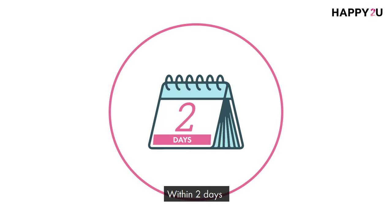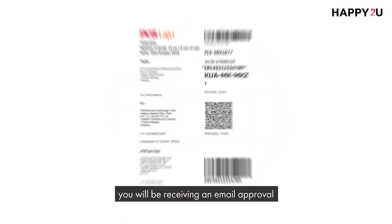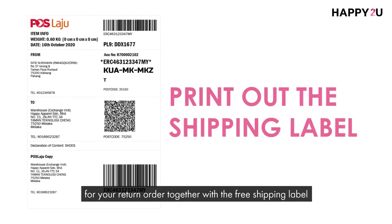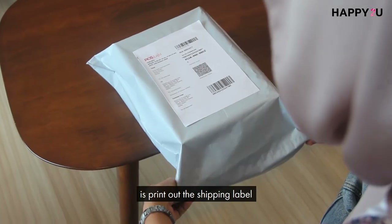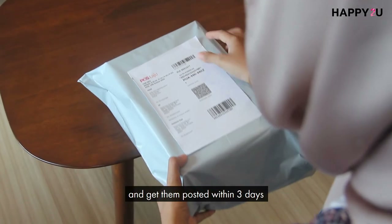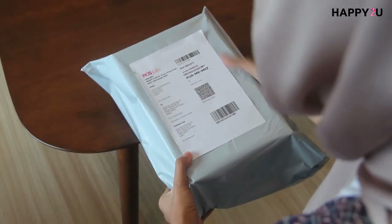Within 2 days, you will be receiving an email approval for your return together with the free shipping label. Now, all you have to do is print out the shipping label and get them posted within 3 days via PostLaju or PostMalaysia.